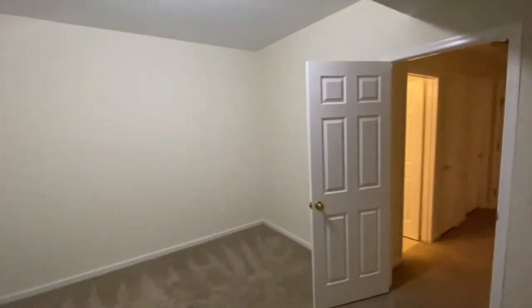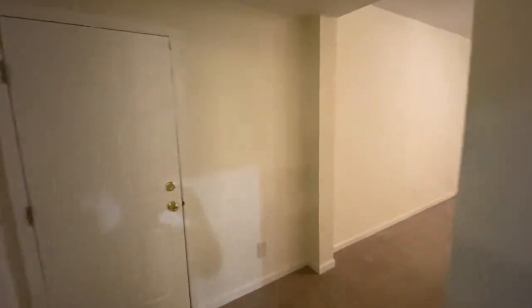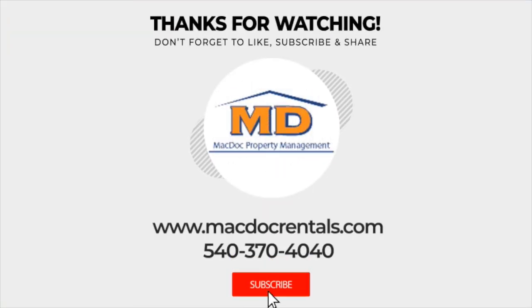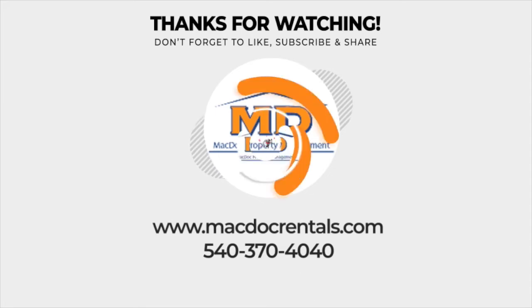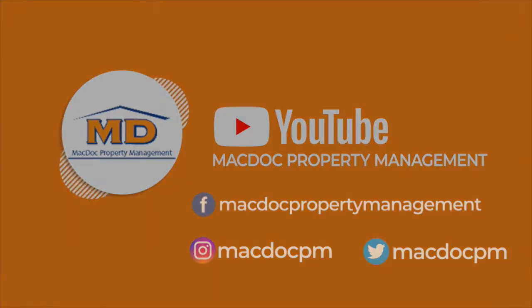If you'd like to see this listing or any of our other listings, visit our website at www.macdocrentals.com. Thank you.